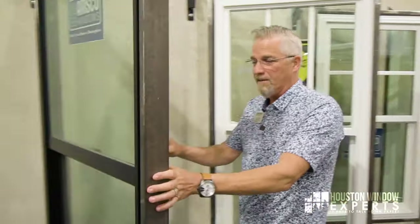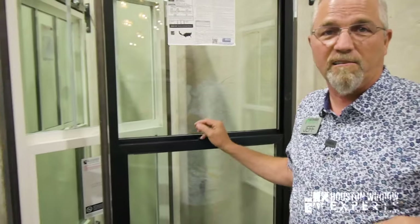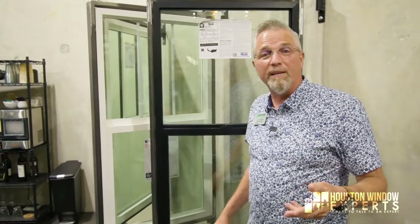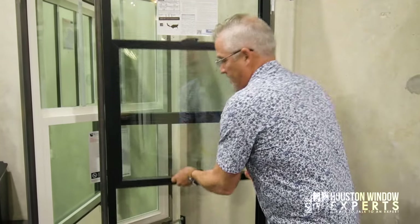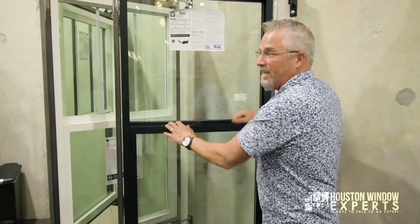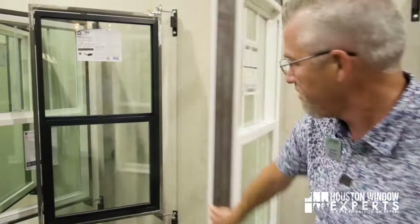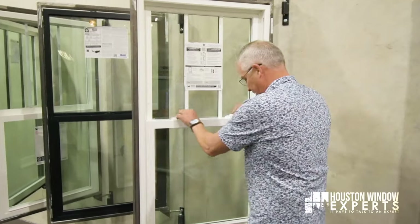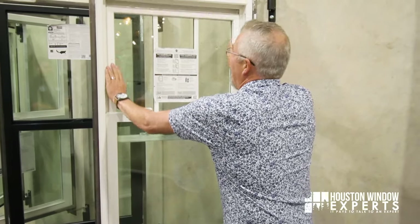So what does single hung and double hung mean? Single hung and double hung only applies to windows that open vertically, up and down. This is single hung because only the bottom sash operates. It's hung to come up and down. On a double hung window, the bottom operates just like the single hung does, but so does the top — the top also comes down.